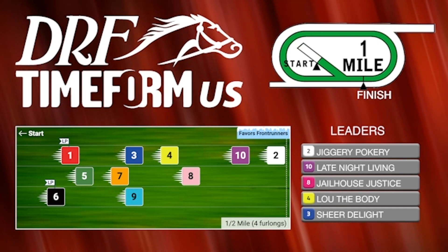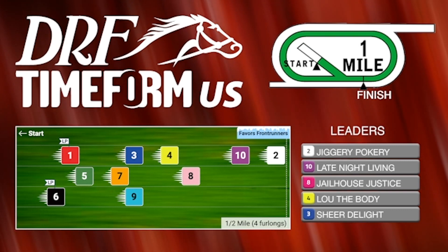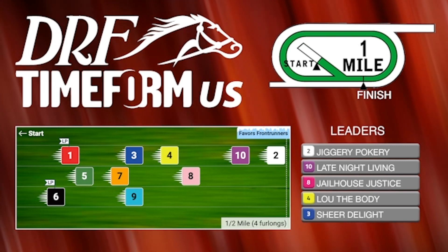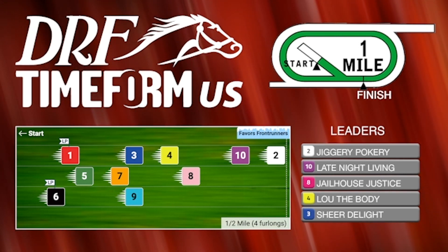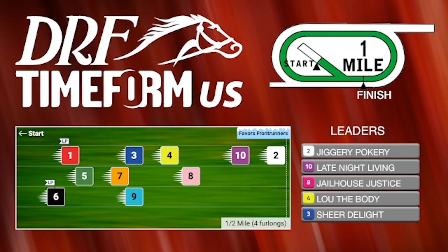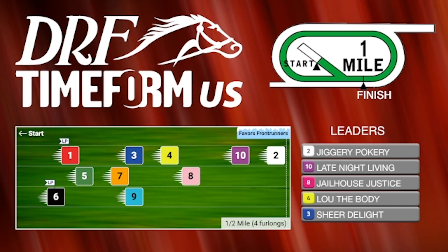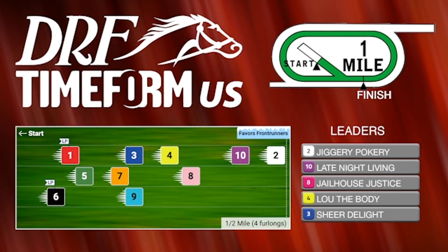The two, Jiggery Pokery, should show speed. This horse is stretching out around two turns for the first time, but Late Night Living is somewhat interesting — dropping in class, stretching out, he might find a nice spot at a decent price. We'll see what he can work out from the far outside post, because that's really the main impediment to him here. It feels like in each of his prior two starts he was also drawn way outside and just couldn't really get position. Maybe it'll work better for him this time.